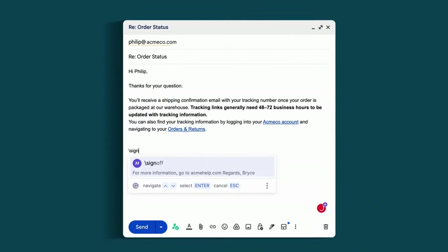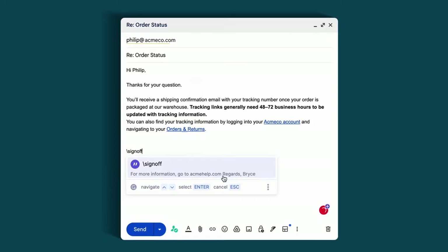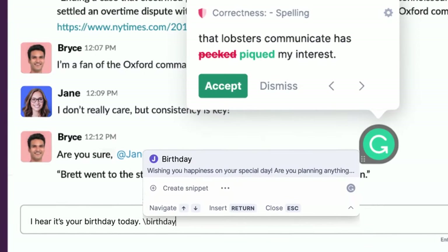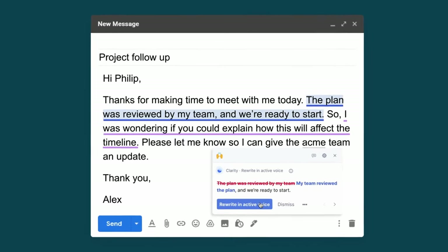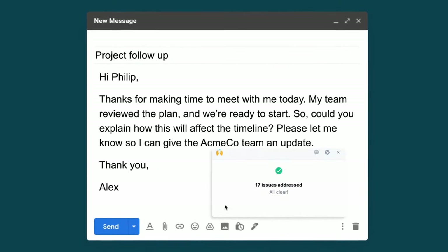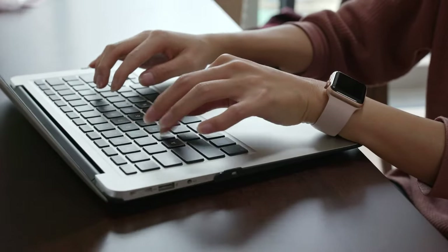On top of that, with snippets you can create and save reusable content pieces like common responses, branded phrases, or disclaimers that save you tons of time. Grammarly Business seamlessly aligns your team on company brand, tone, and style guidelines to increase customer satisfaction and improve employee productivity.